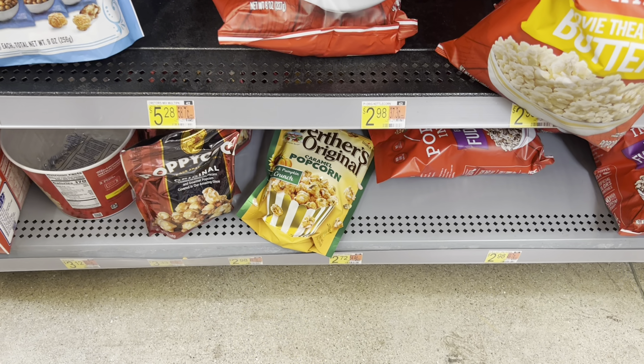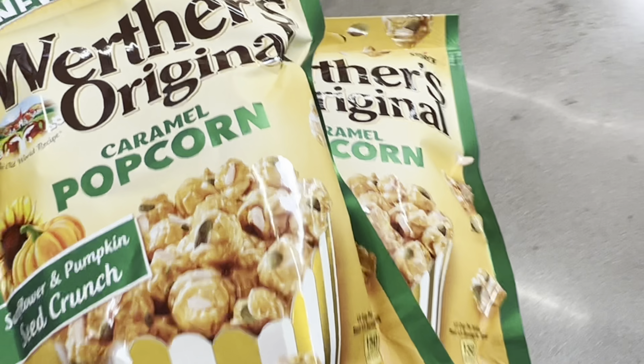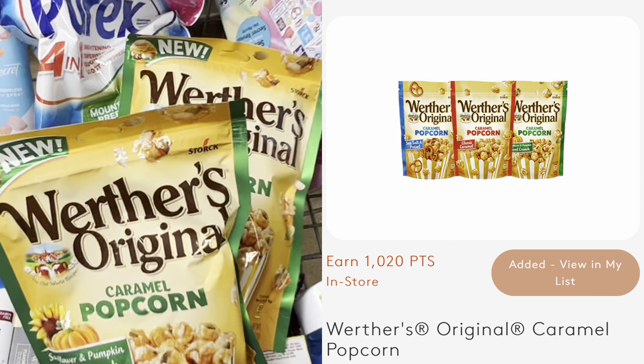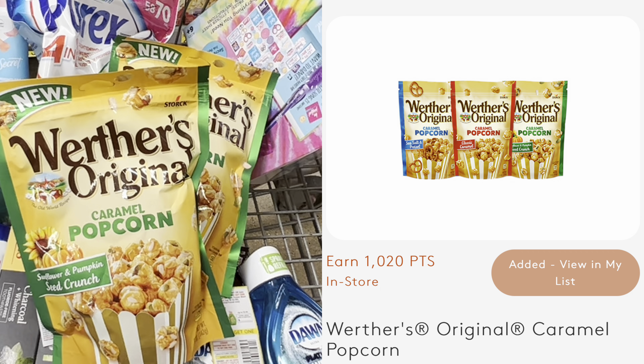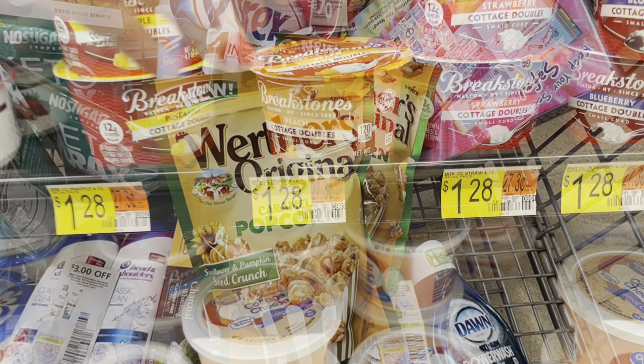I'm picking up two packages of Werther's Original Caramel Corn, priced at $2.72 each, totaling $5.44. There's a rebate on MyPoints for 1,020 points back, which equals $6.37. After that rebate, both bags are free and a $0.93 moneymaker.